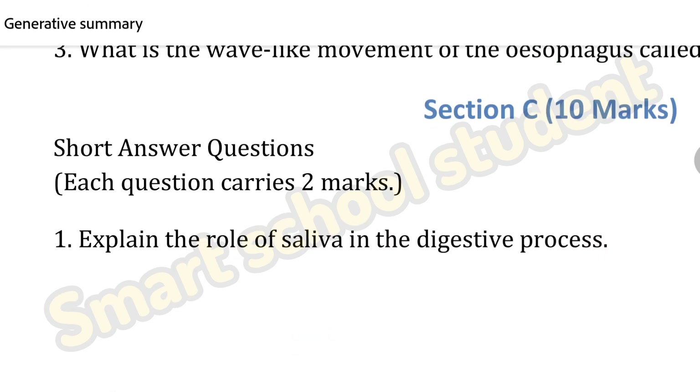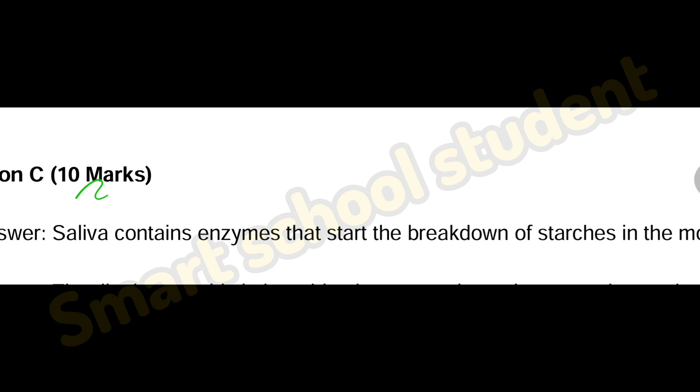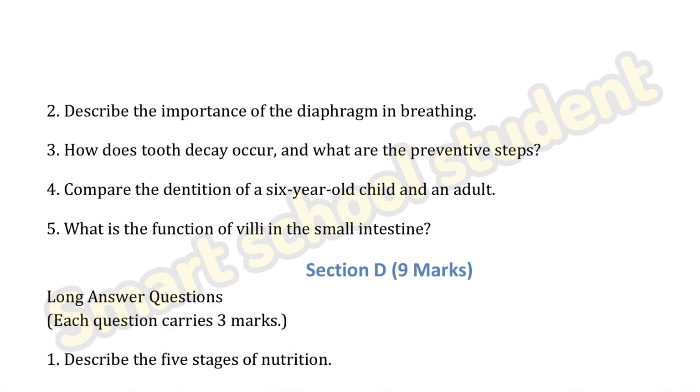Next section — short answer questions, each question carries two marks. First question: explain the role of saliva in the digestive process. Saliva contains enzymes that start the breakdown of starches in the mouth. The saliva enzymes break down starches — that is the role of saliva.